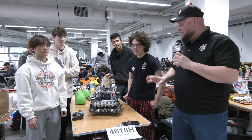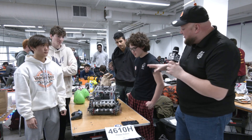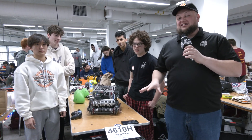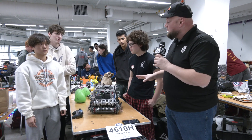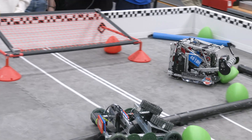Hey everybody, it's Tyler here at the WAVE at WPI, checking in with 4610H coming in — that is the Happy Hobos coming in from New Jersey. Fantastic season last year, especially a good World's performance as well. This is their first event here at the Over-Under, it's a signature event, and an absolutely phenomenal looking robot.